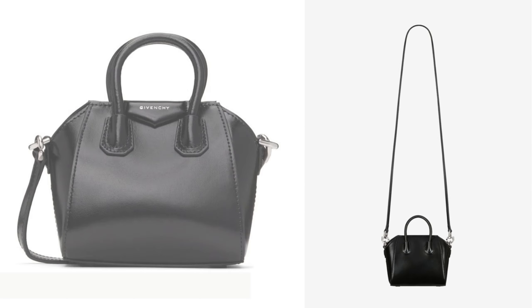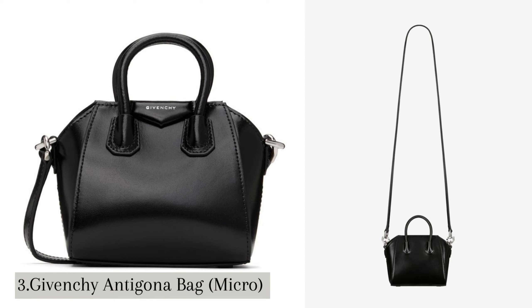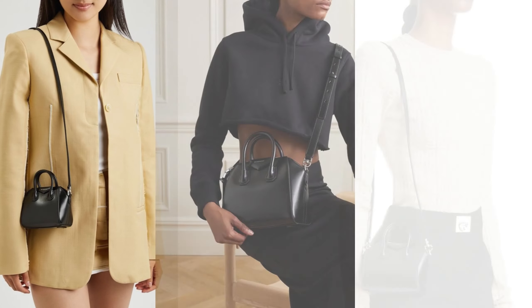Number 3: Givenchy Antigona Bag. The Micro Antigona Bag is the smallest version of the Antigona, and it's designed to be a compact and stylish accessory. It typically features a detachable and adjustable shoulder strap, so you can wear it as a cross-body bag or carry it by the top handles. The bag often has a zip-top closure,